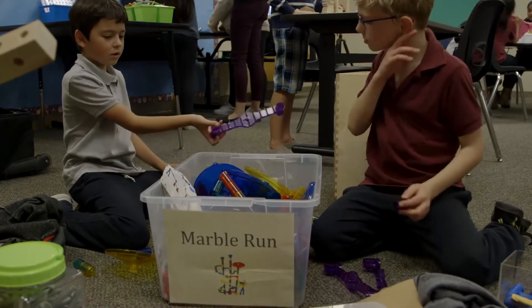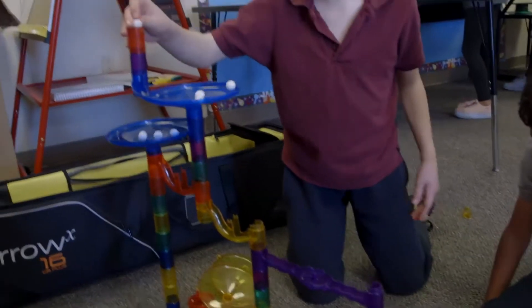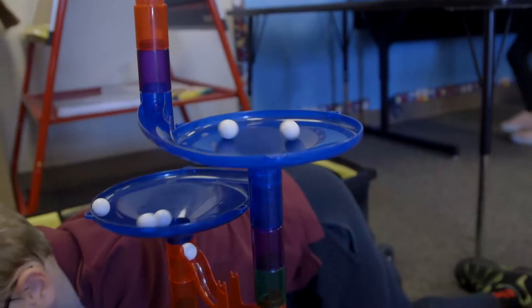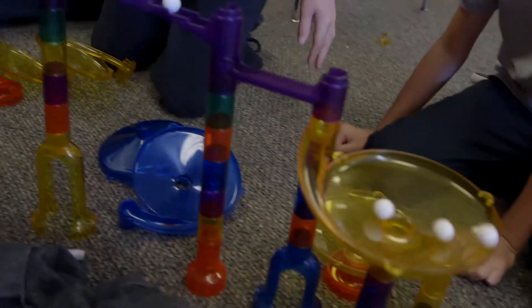Students who have different needs with education benefit so much from the science focus. It's so hands-on. Lots of students need visual or kinesthetic learning, and being in the science lab or in the makerspace really emphasizes that type of learning — they're using their hands, putting things together.